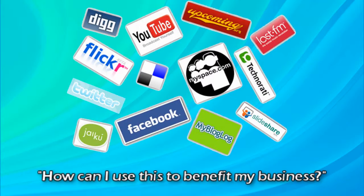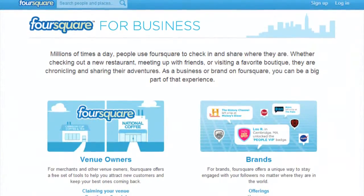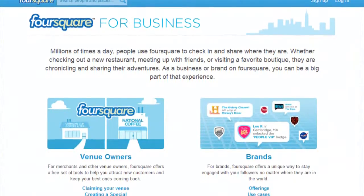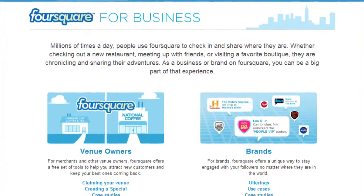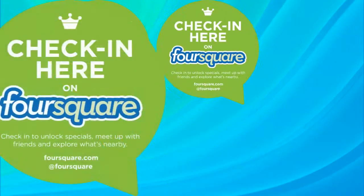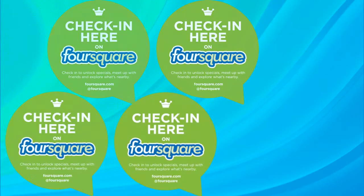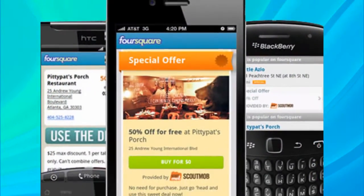And that brings us back to Foursquare. Let's go to Foursquare.com/business. Foursquare lets business owners add their location, which lets customers check in. The more customers check in, the more popular your location becomes, which brings even more customers. In addition to that, Foursquare lets you offer coupons to customers who check into your location.